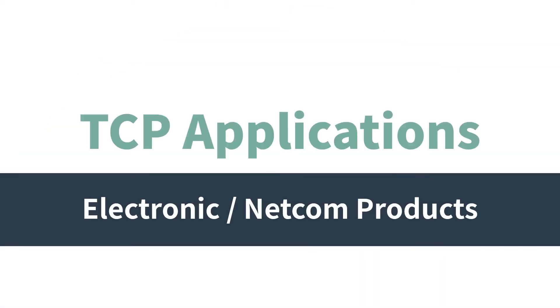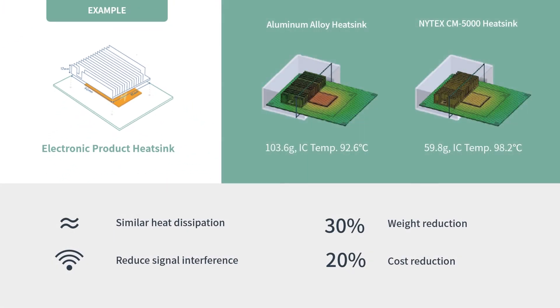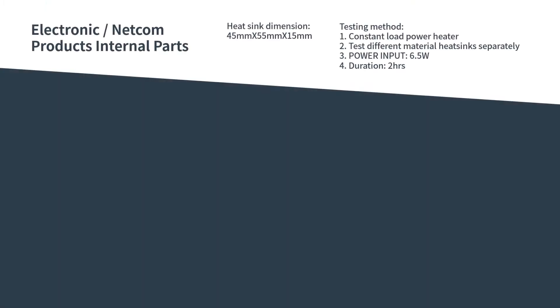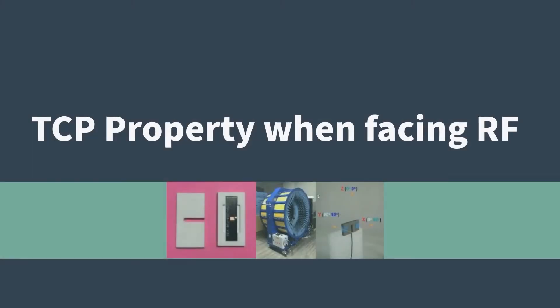Let's talk about how thermal conductive polymer can be applied in various industries, starting with electronic and NETCOM products. We use thermal conductive polymer as the material of electronic product heat sinks. The cooling result is similar to that of aluminum alloy, but it reduces signal interference, weight by 30%, and cost by 20%. In the experiment, we measure the housing temperature with a 6.5-watt heat source inside. The case temperature with the TCP heat sink is only 3 degrees higher than the one with an aluminum heat sink, completely meeting product specifications while providing weight and cost advantages.